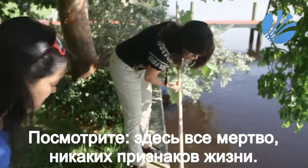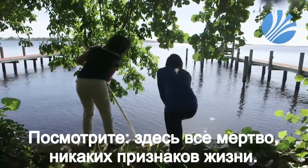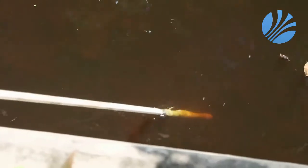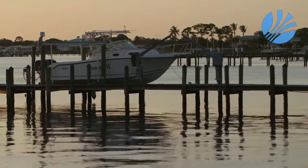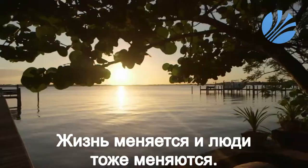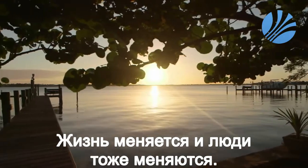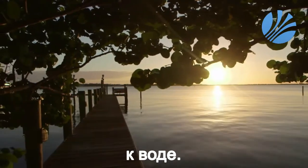Looking out at the river, DiBartolo points to sections that are totally dead with no sign of life: 'I wouldn't dare get in here.' She says she misses the flourishing lagoon and life in her neighborhood isn't the same. 'It's just a very sad reality. Life changes. And I'm hopeful that something can be done to improve it, where we could get back out on the water.'